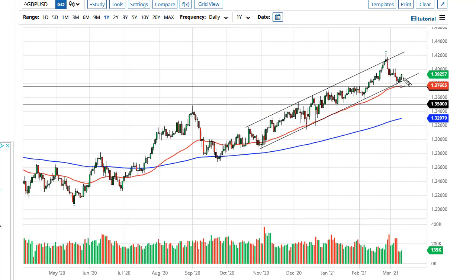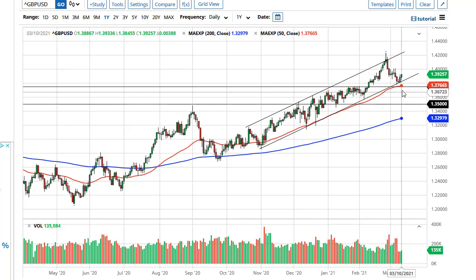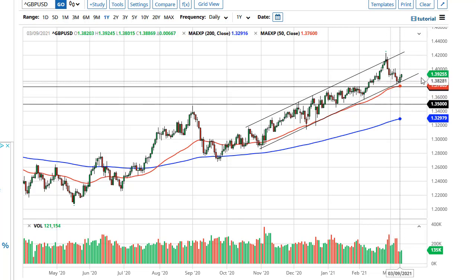The British pound has had an even better day, bouncing from the trend line, and it now looks as if the pound is ready to go — looking towards the 1.40 handle and then after that 1.42. This is a market that has been in an uptrending channel for some time, with the 50-day EMA and 1.375 also offering support underneath.